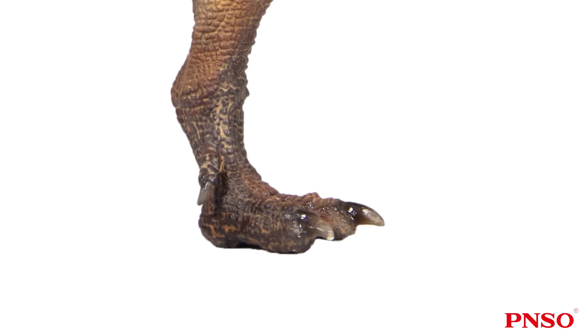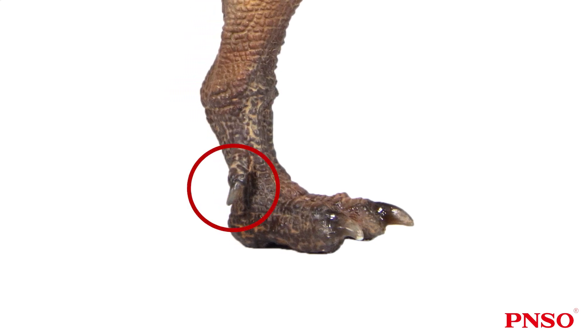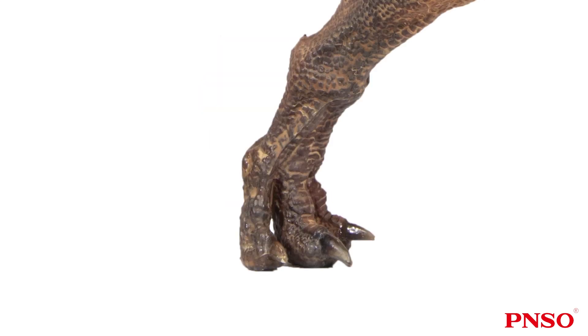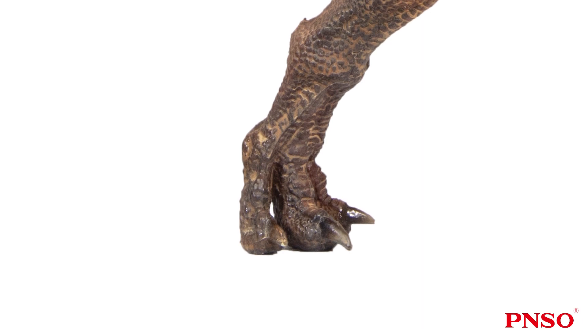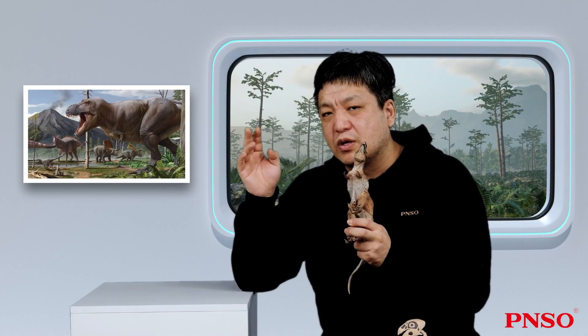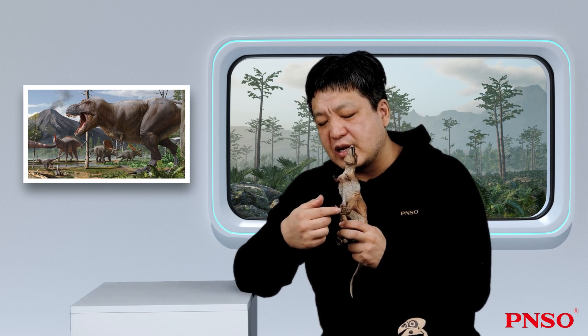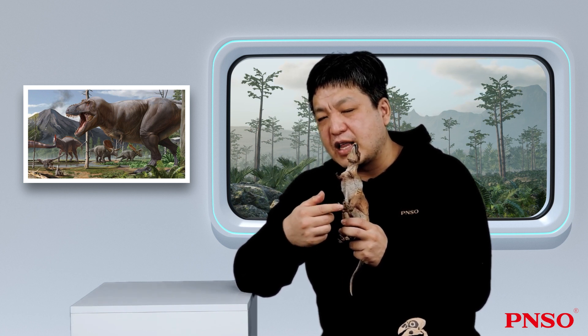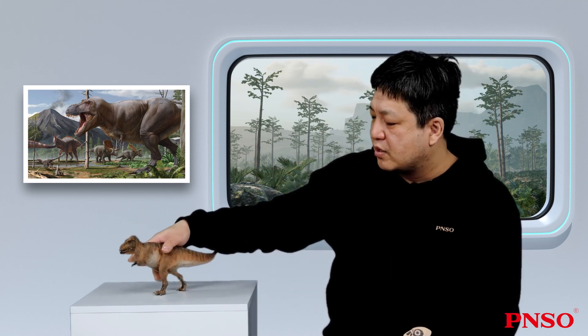It had four toes on its foot, one of them being the small first toe facing backwards like that of a bird. The other three toes were fat. Judging from the bones, you would think it had slim toes. But if you look at its footprints, you will see that they are fat because the Tyrannosaurus rex had thick fleshy pads on the bottom of its feet, which allowed it to walk stably on all kinds of terrain and helped cushion its massive weight.